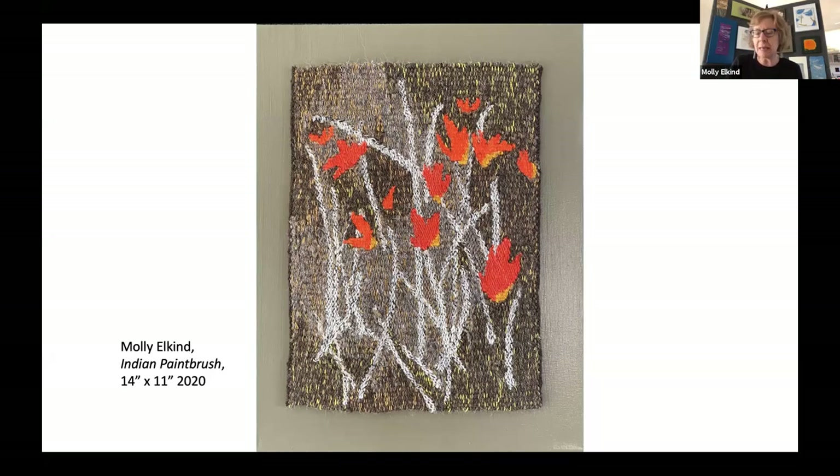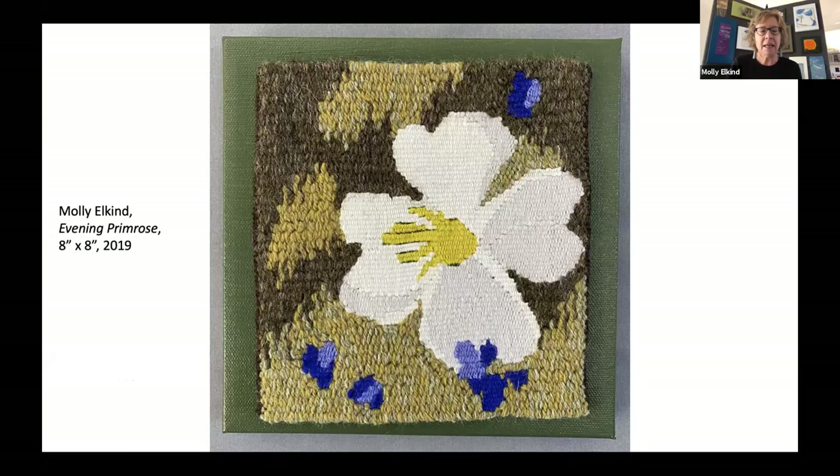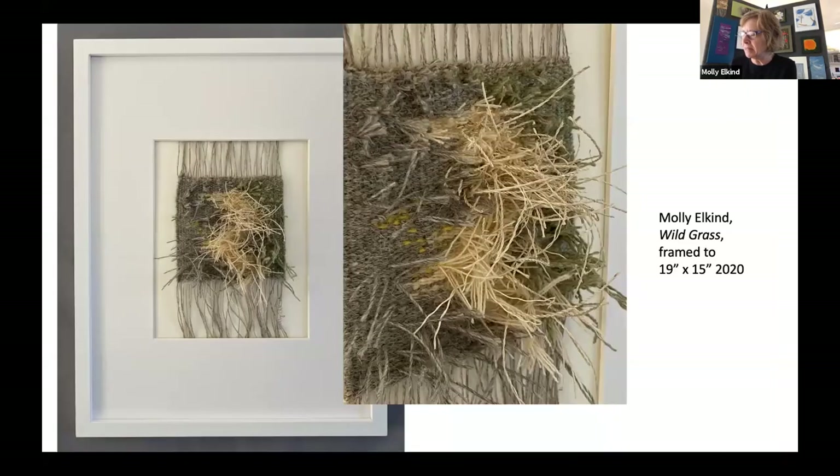I wove several small pieces about the flowers and grasses individually. This is the one called Indian Paintbrush. This is based on the California poppy, which popped up in our backyard last year. The evening primrose. This is called Wet Spring, after a lot of colorful grasses appearing in our greenway. This is another study of grasses where I was playing around with eccentric weave and a few other things. This is probably my favorite of all the pieces I did in this series, because I was experimenting with using raya knots and kudzu yarn to weave elements that come out from the surface.